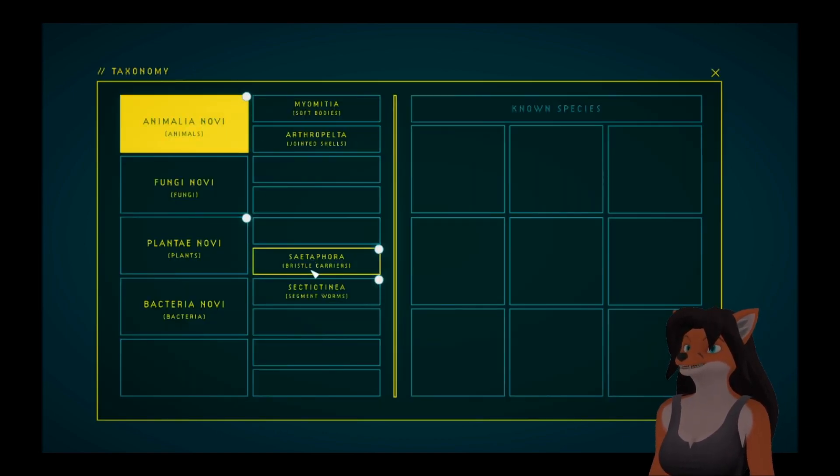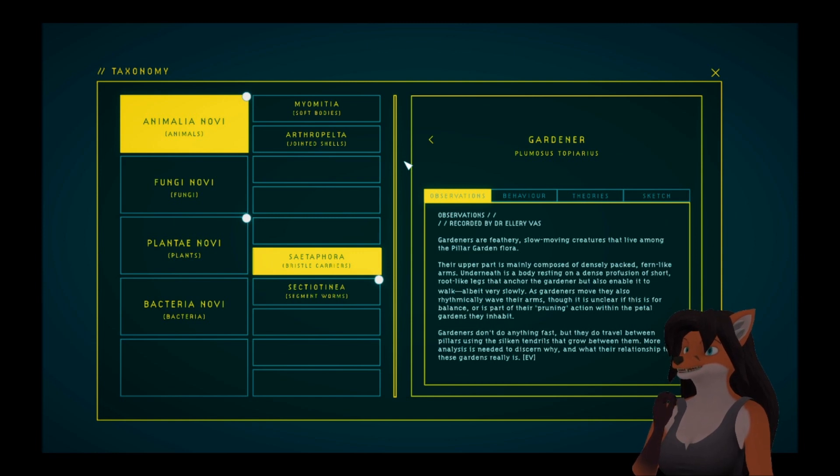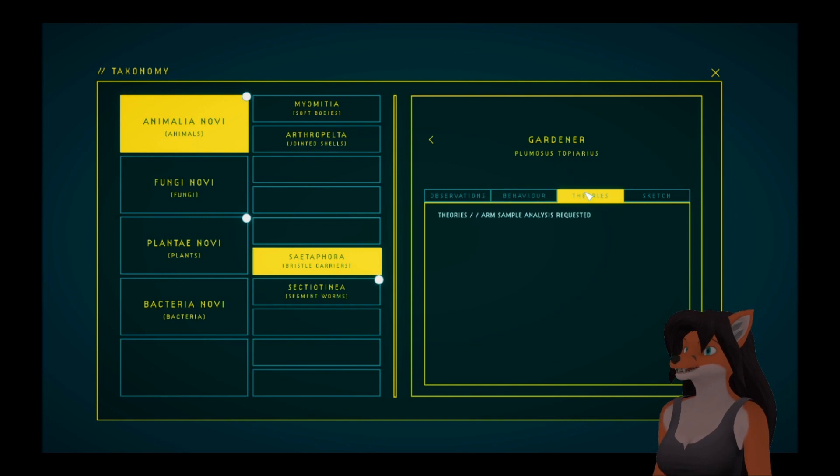We have Cetophora — Bristle Carriers. Gardener. Gardeners are feathery, slow-moving creatures that live among the Pillar Garden flora. Their upper part is mainly composed of densely packed, fern-like arms. Underneath is a body resting on a dense profusion of short, root-like legs that anchor the gardener but also enable it to walk, albeit very slowly. As gardeners move, they also rhythmically wave their arms, though it is unclear if this is for balance or as part of their pruning action within the petal gardens they inhabit. Gardeners don't do anything fast, but they do travel between pillars using the silken tendrils that grow between them. More analysis is needed to discern why and what their relationship to these gardens really is. Feather sample, arm sample.